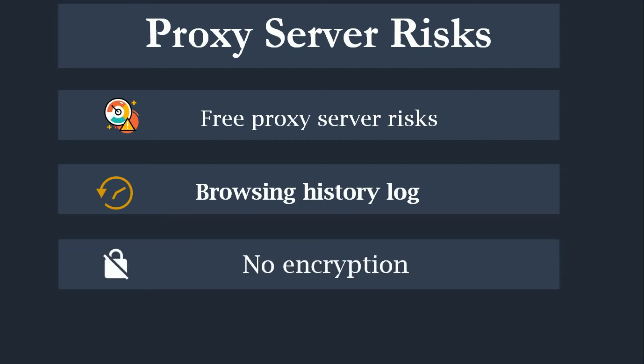No encryption: if you use a proxy server without encryption, you might as well not use a proxy server. No encryption means you are sending your requests as plain text. Anyone who is listening will be able to pull usernames, passwords, and account information very easily. Make sure whatever proxy server you use provides full encryption capability.